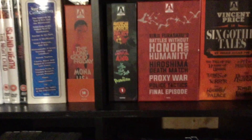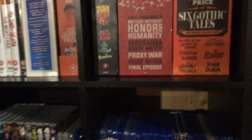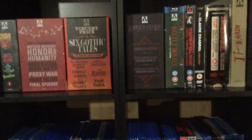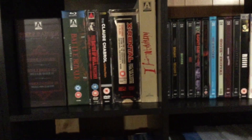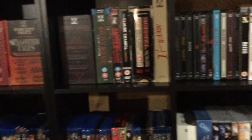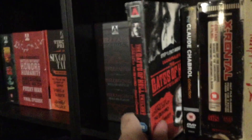Battle Without Honor and Humanity — there's a new trilogy out. Six Gothic Tales — that's out of print, but if you ever have a chance to get it, that is amazing, I recommend it. There's the Hellraiser set, Battle Royale. There used to be a thing called Aero — more budget titles with less features but a cool way to get some horror. One of the ones I got that is highly out of print is the Gates of Hell trilogy. I have many different versions of Gates of Hell, but I really wanted the Aero one — it's got great booklets.